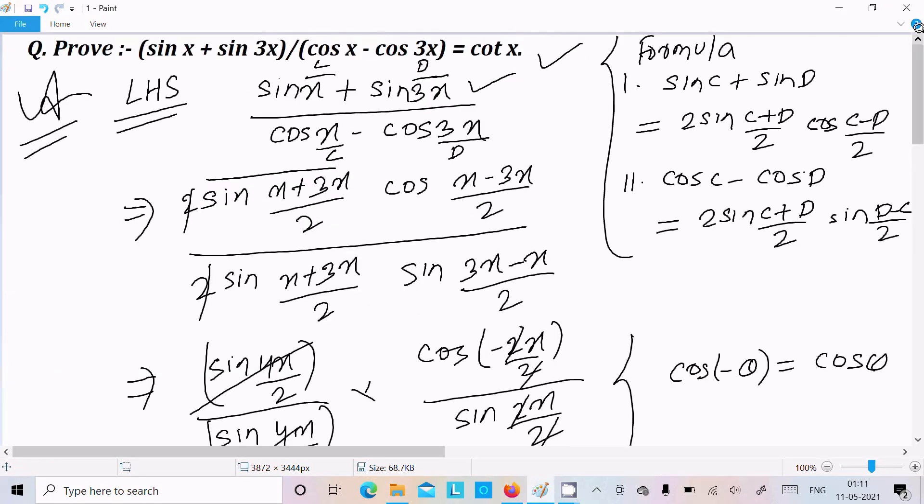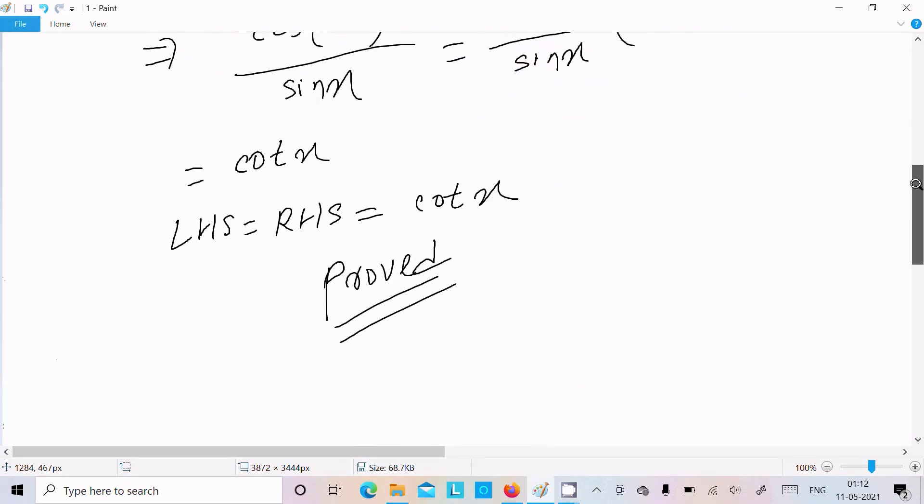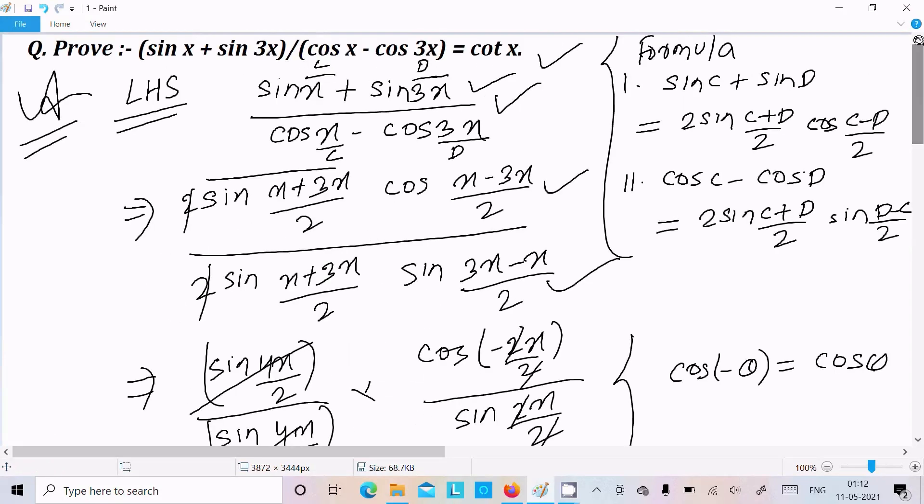To recap, two important formulas were required: sin C plus sin D, and cos C minus cos D. Applying those formulas and doing some calculation, you can get cot x. I hope this video is helpful for you. Thanks for watching, see you in the next video, thank you.